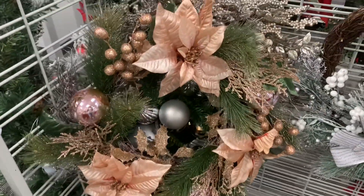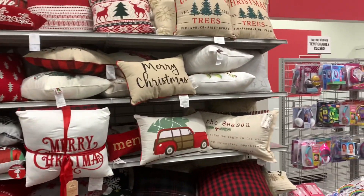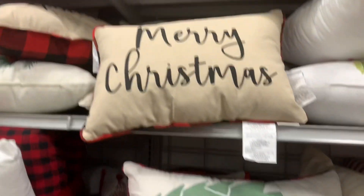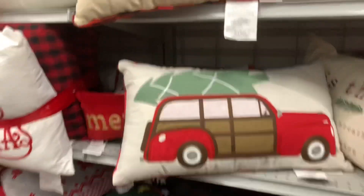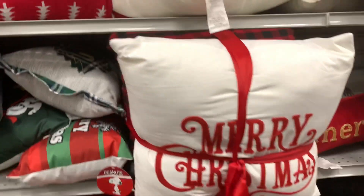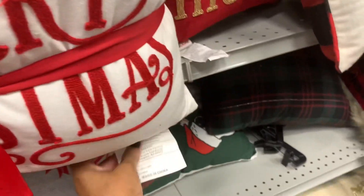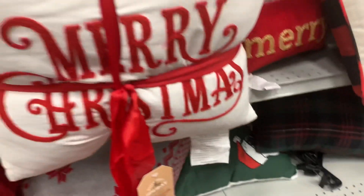Look how beautiful this one right here is, guys — very beautiful. So if you're looking for pillows, they have a lot of pillows. They have that Merry Christmas pillow right here — this one is $9.99. They have this one with the red truck, $9.99. The prices are on the actual tags on the pillow. They have this three-piece set right here — Merry Christmas — and it has a black and white check, black and red check, and the one that says Merry Christmas. The entire set is going for $26.99 — that's not bad, guys.